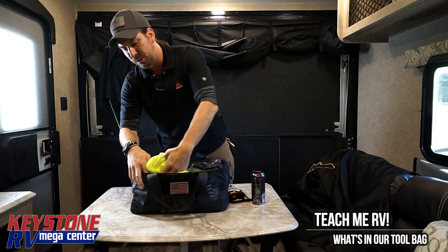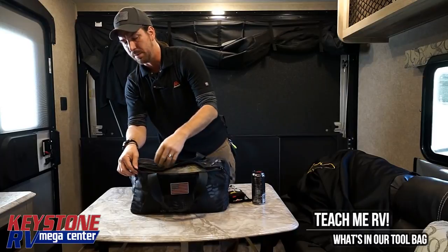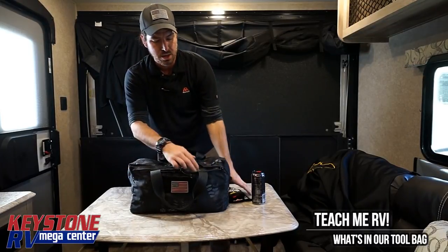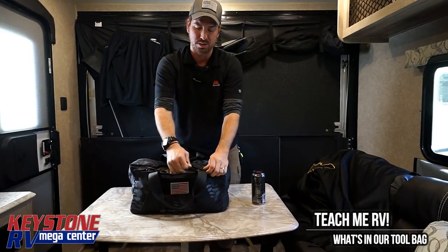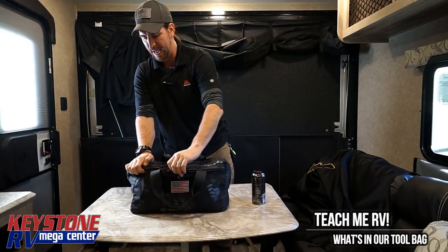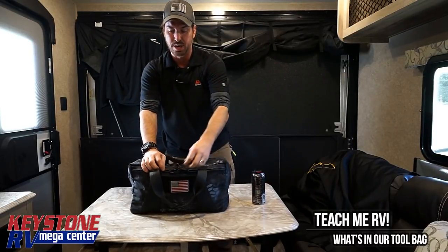I keep a high visibility vest in my bag at all times, right on the outside. That way, if I have to — and we're not recommending doing work along the side of the highway — if I had to, I would put one on. I would not recommend doing it.